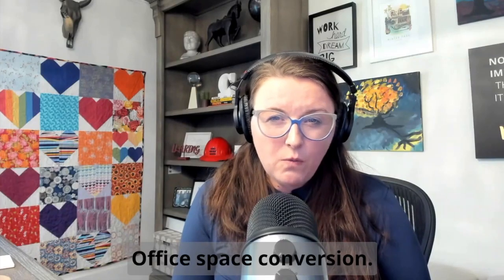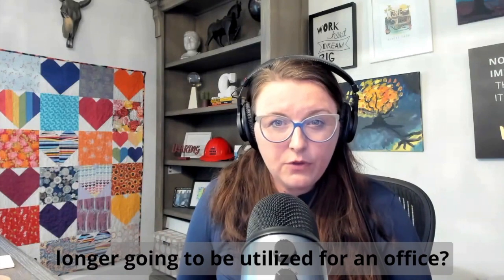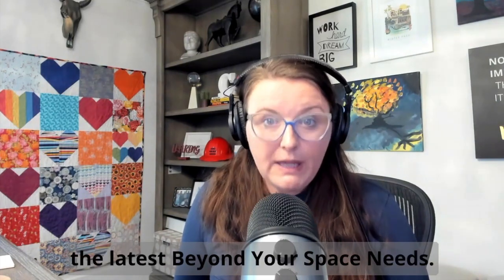Office space conversion — what could office space be used for if it's no longer going to be utilized as an office? Hi, I'm Amy Calendrino, founder and CEO of Beyond Your Commercial, and I'm coming to you with the latest Beyond Your Space Needs.